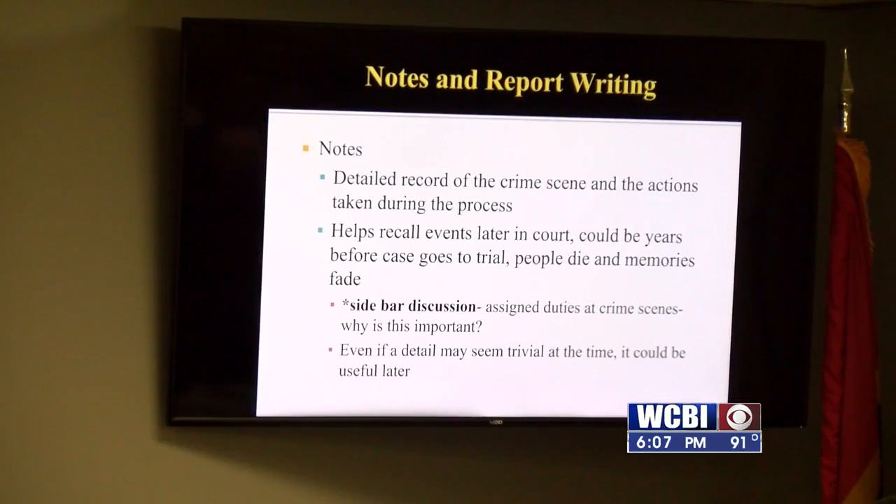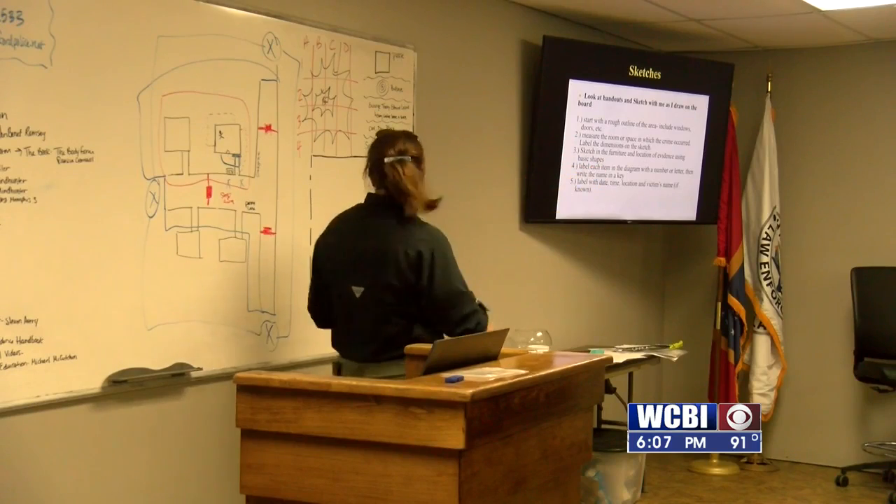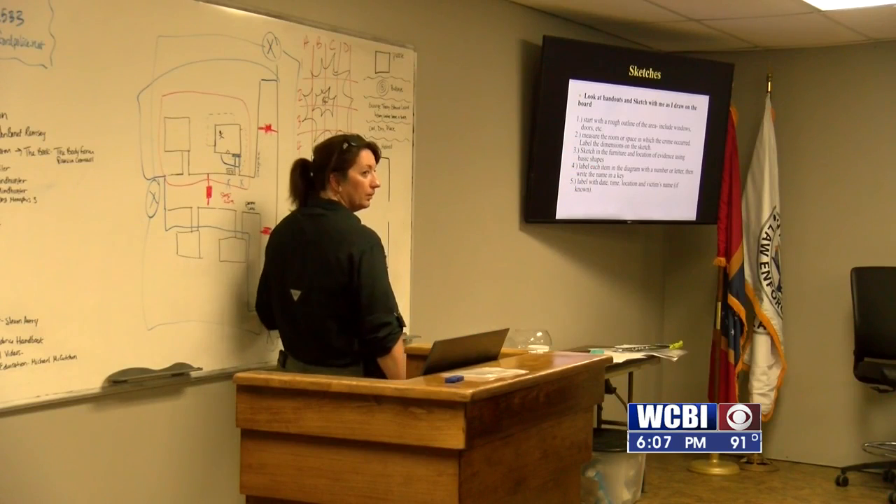Classroom time also focuses on the importance of sketching a crime scene. We started up here at the door and came over a little bit — here's the corner.